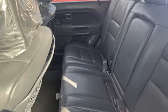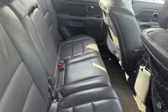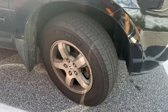New Car Test Drive proclaims the Honda Pilot packs an amazingly large amount of interior room into its small overall package. Honda has a world-renowned reputation for reliability.